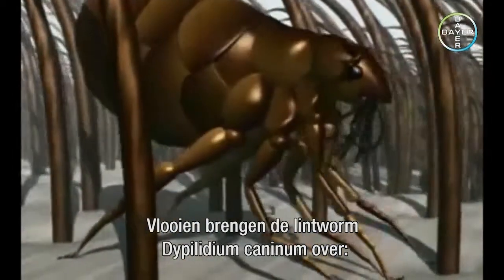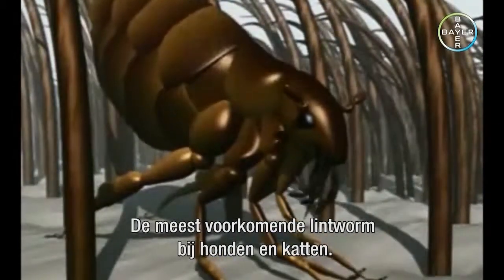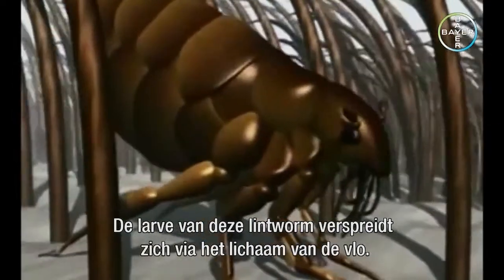Fleas transmit the tapeworm Dipylidium caninum, the most common tapeworm of dogs and cats. The larva of this tapeworm is carried in the body of the flea.